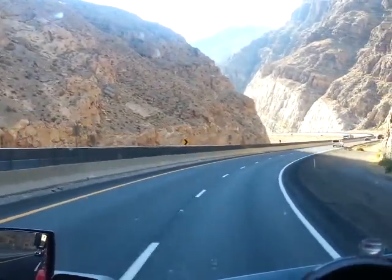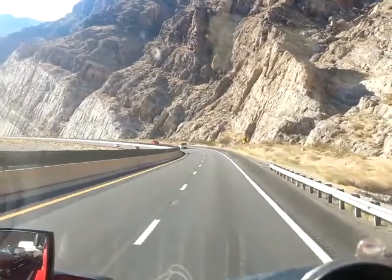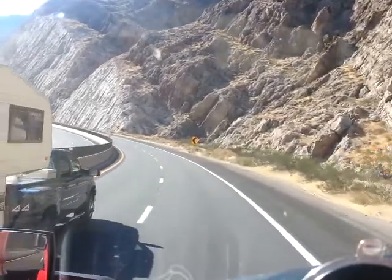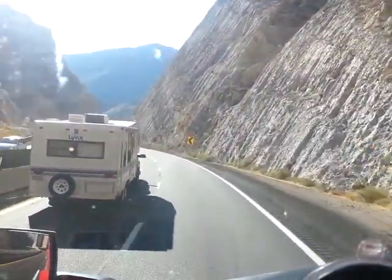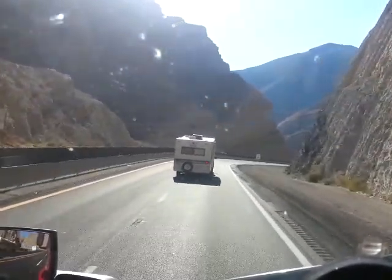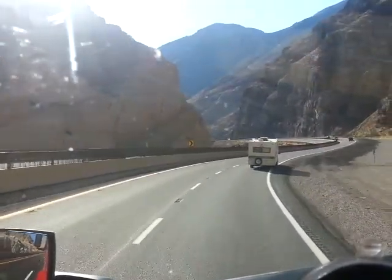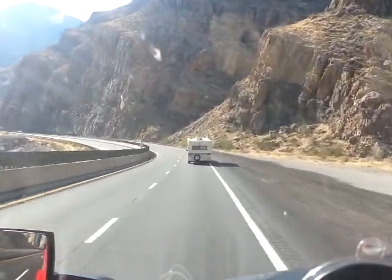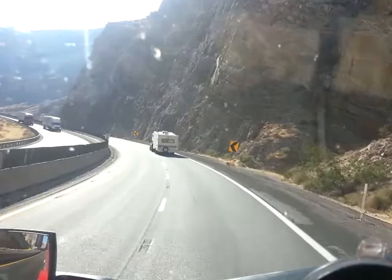There's a tour bus. Mountain view. Just pretty country. There's a camper from Nevada. They've got pull-offs up here where you can stop, take pictures, look around, take a break, and just enjoy the scenery.